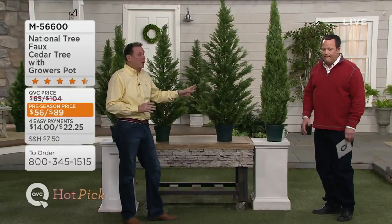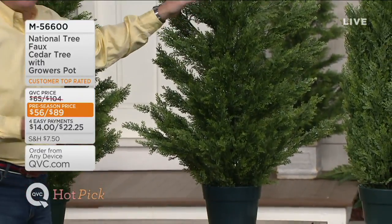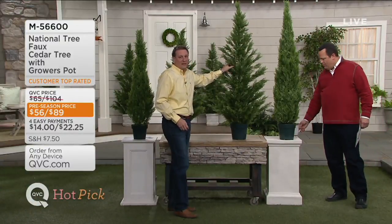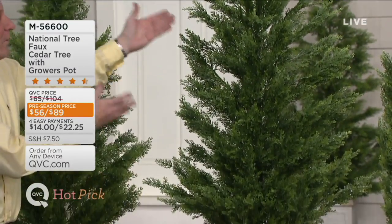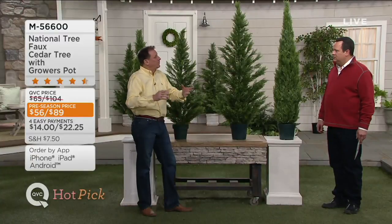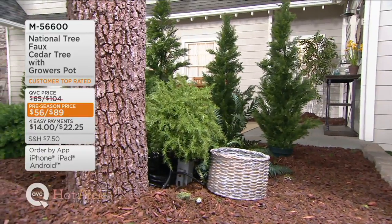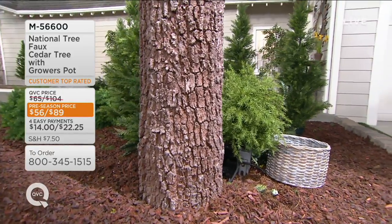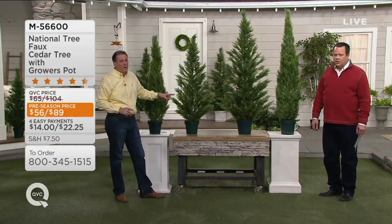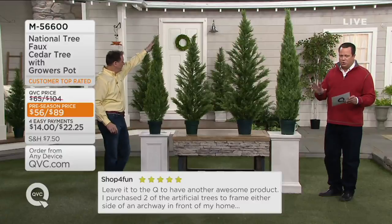Jeff was in their offices and saw a section of trees that turned out to be for Hollywood and television sets. He told the owner, Sal, that was for QVC! The owner's whole house uses these outside because the deer eat everything and anything in a pot dies if you don't water it on vacation. They also need trimming all the time. These come packed in two pieces in the box — you just assemble them. The 53-inch is one size, the 65-inch is another — the taller one is both more popular and more limited, and most folks are picking up more than one. These are customer top rated, and both sizes sold out the last time on the air.